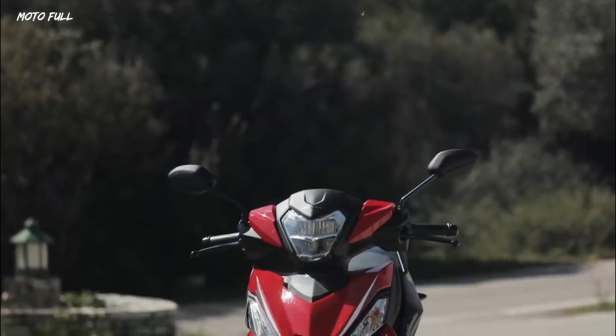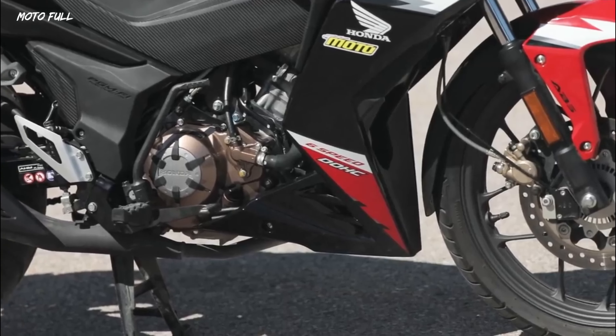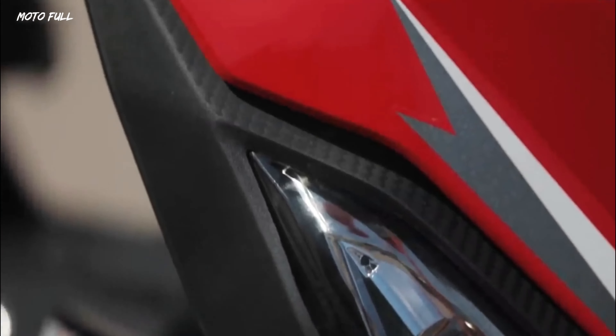The Honda Supra GTR 150 is equipped with a 6-speed DOHC 4-valve liquid-cooled engine for maximum performance, great handling, and better fuel efficiency of 42 kilometers per liter when riding on highways.